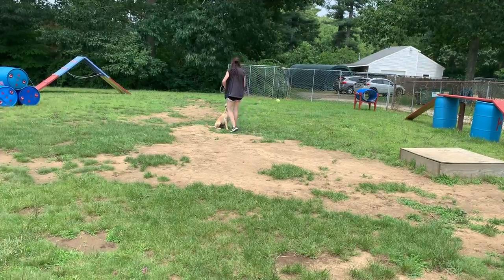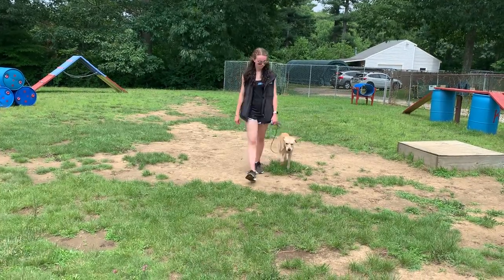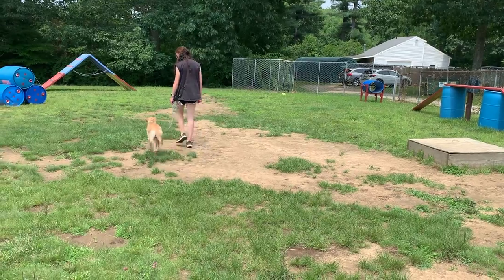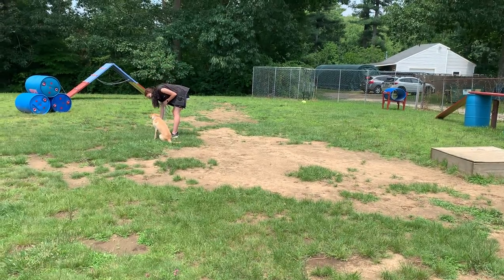She's being a very, very good girl. And into some more heeling, executing turns nicely. Another sit.